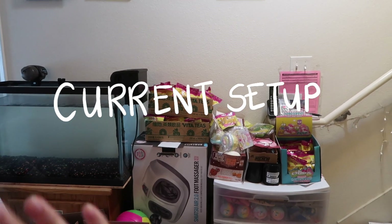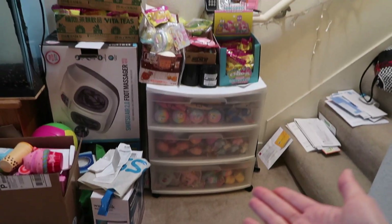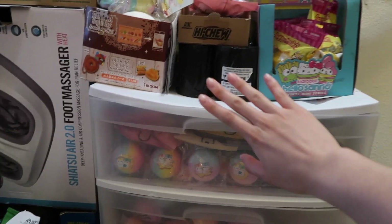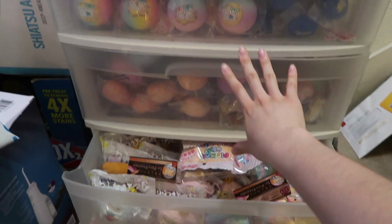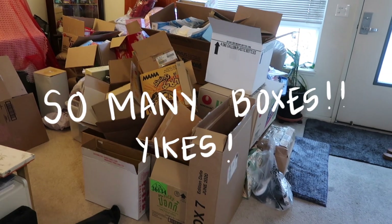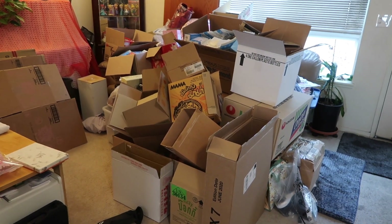Please ignore the fish tank noises, but as you can see this is my current setup right now — it's literally at the bottom of the staircase. I've been using this clear shelf for a very, very long time. I've been putting all my squishy items in here, organizing them by style of squishies, and it's starting to overflow. Here is my living room filled with boxes — you may be wondering why I have so many cardboard boxes.